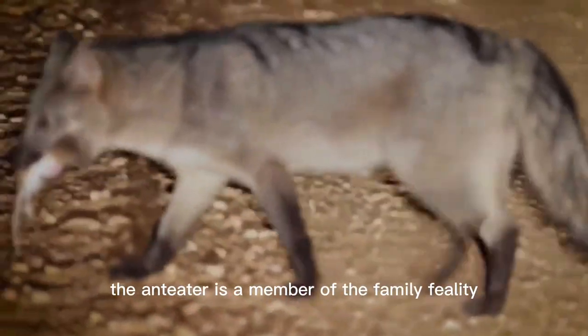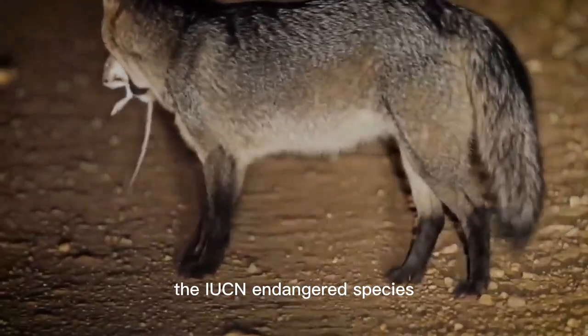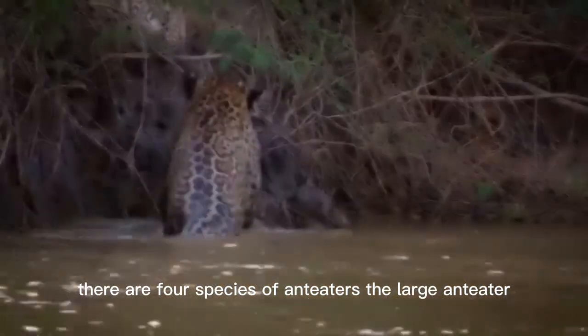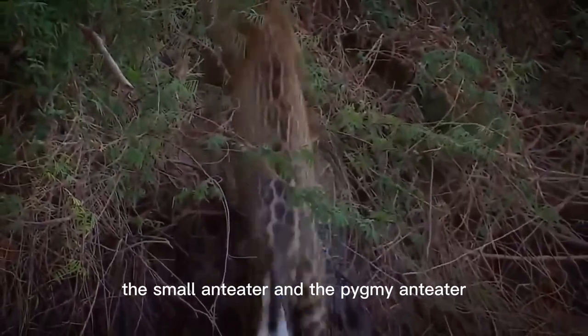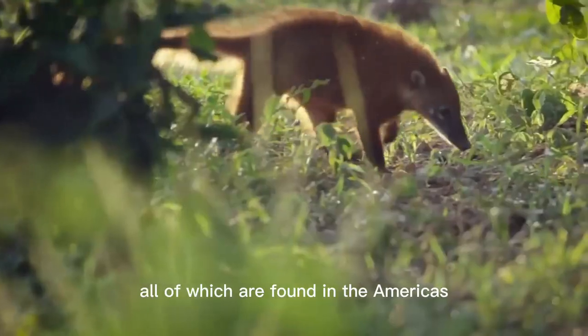The anteater is a member of the family Pilosa and is listed as an IUCN endangered species. There are four species of anteaters: the large anteater, the Mexican anteater, the Central American small anteater, the small anteater, and the pygmy anteater, all of which are found in the Americas.